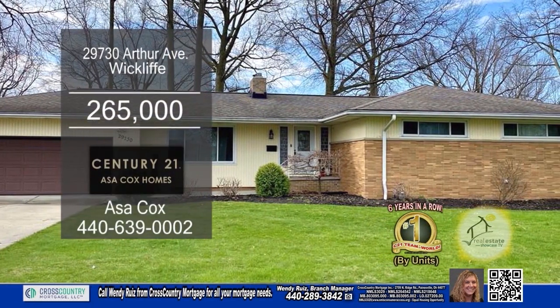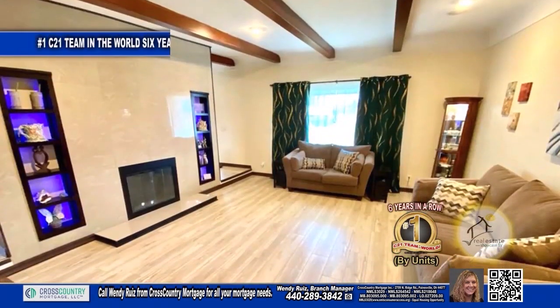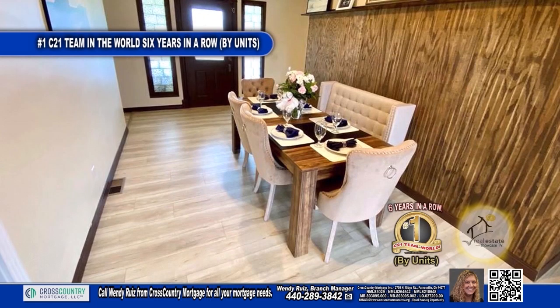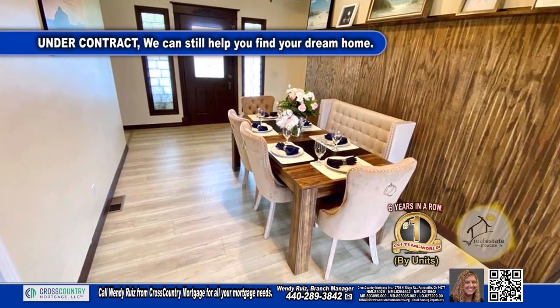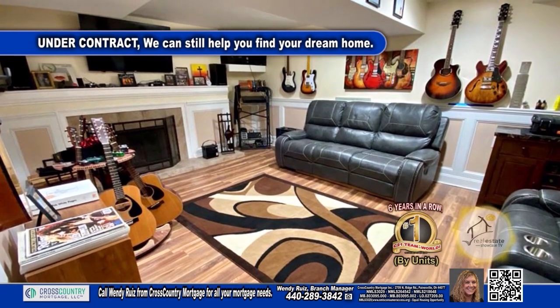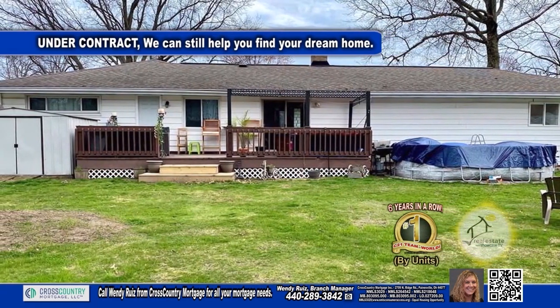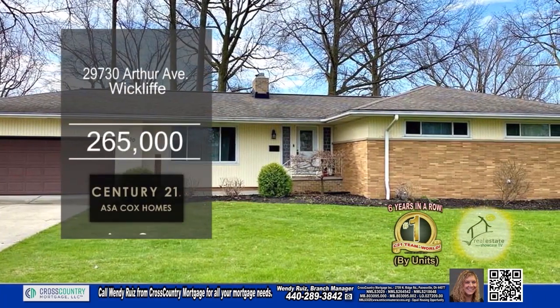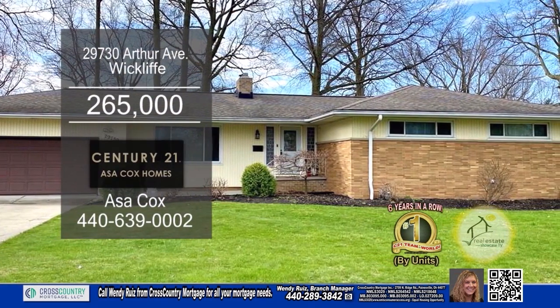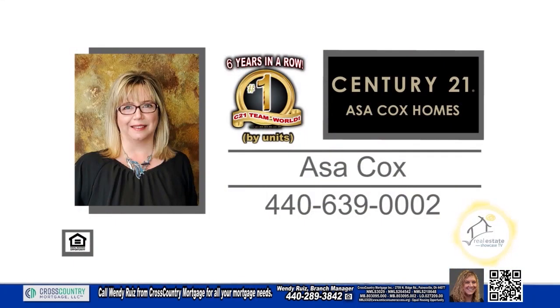This ranch in Wycliffe features three bedrooms and one and a half baths. Step off the front porch into the gorgeous living room. Continue through the spacious dining room into the lovely kitchen. Downstairs, you'll find a finished rec room and plenty of storage. Outside, you'll find a deck overlooking the spacious yard. Plenty of updates include windows, vinyl flooring, furnace, air conditioner, and hot water tank. For a private tour, contact the number one Century 21 team in the world by units, Asa Cox Homes.